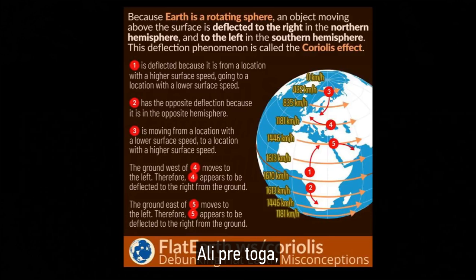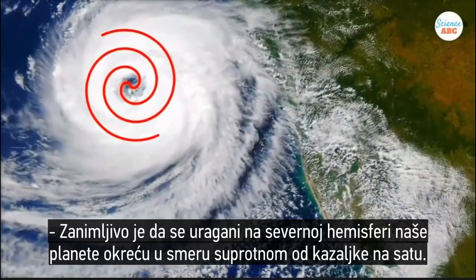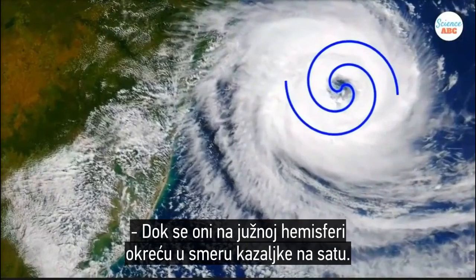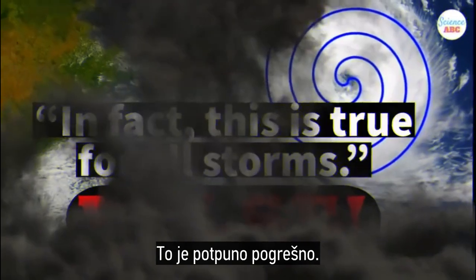I want to address the globe Earth claim and tell you what is wrong with it. Science ABC describes this claim in further detail: 'Interestingly, cyclones in the northern hemisphere spin counterclockwise, while those in the southern hemisphere spin clockwise. In fact, this is true for all storms.' We'll stop right there — here's our first problem. That is utterly false.